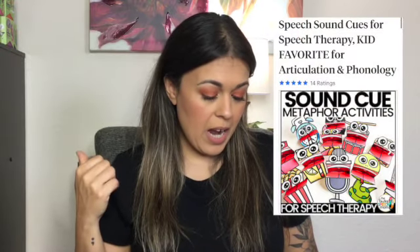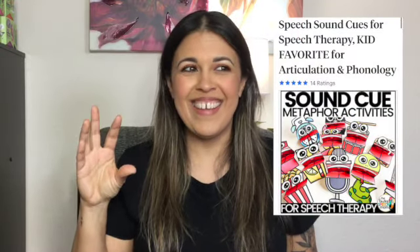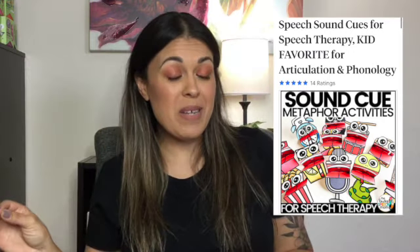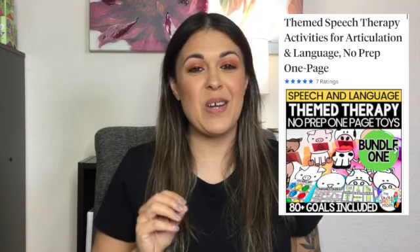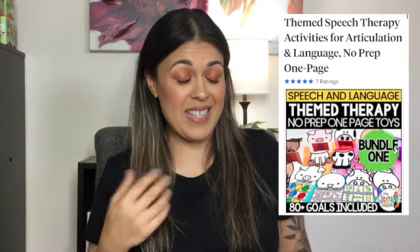From the Busy Speech Mom, I have her puppets. She has the SoundCute puppets, but she also has Themed Therapy One-Page puppets — these are newer from her and I love them. They're super cute. I recommend at least one of these if you're considering something fun for your speech therapy sessions. This would be great for group, and I can imagine this going really well for mixed groups in schools.